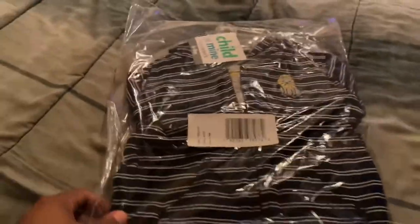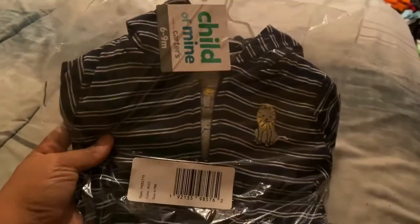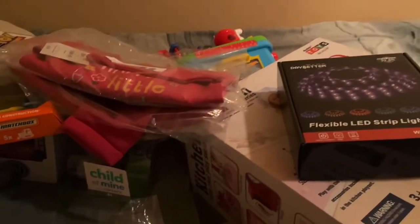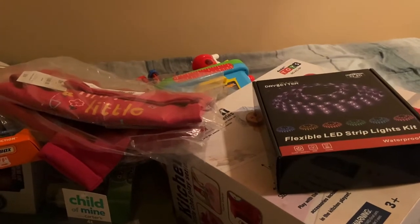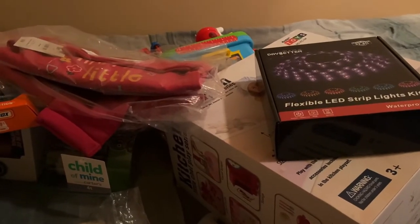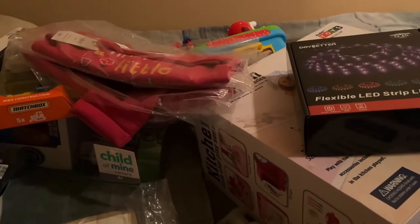And then my little bitty nephew — he's the smallest of the bunch — I got him a cute little outfit from Carter's. What is not pictured out of all of this stuff: I bought even more clothes for my godson and Deuce. They got those animated t-shirts from Children's Place. I told you guys in a previous vlog, I am obsessed with Children's Place.